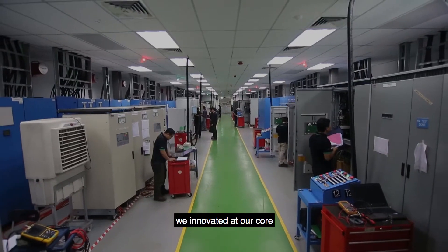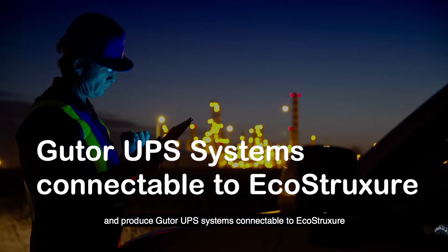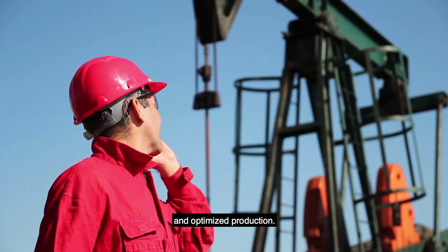and analyzing it to discover meaningful insight. For our oil and gas customers, we innovated at our core and produced Gutor UPS systems connectable to EcoStruxure that serve as the foundation for smarter operation and optimized production.